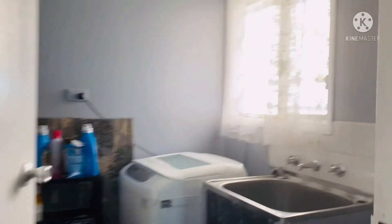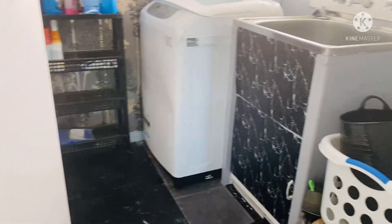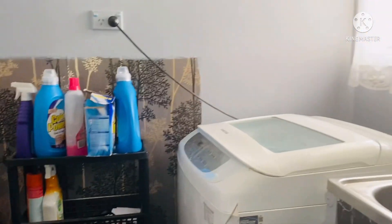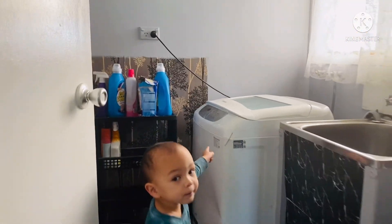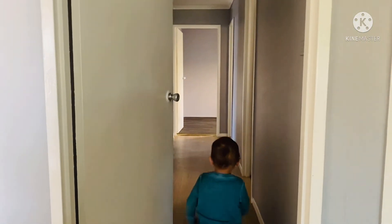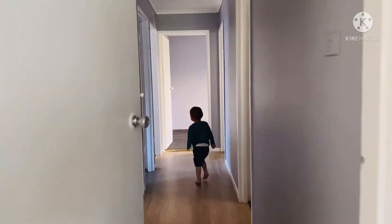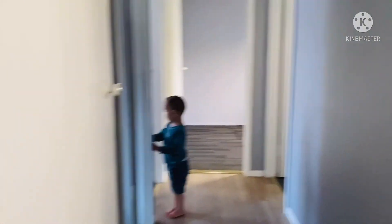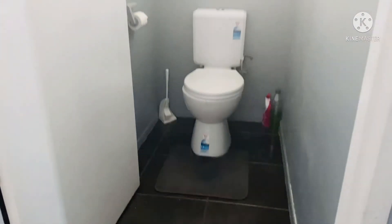This is our laundry and this is the hallway. See it, babi? And that's our toilet there.